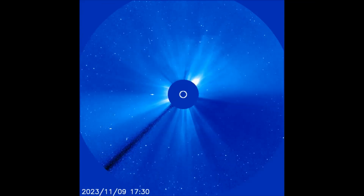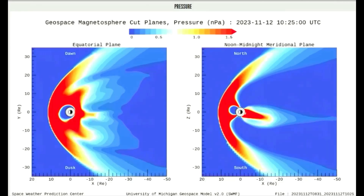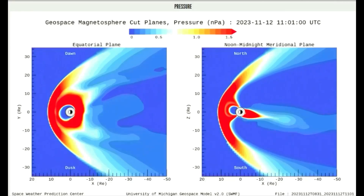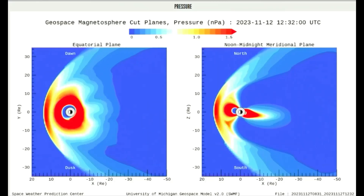A CME that erupted on the ninth hit Earth's magnetic field on November 12 at approximately 6 a.m. today. It does not appear to be a strong impact; nevertheless, G1 class geomagnetic storms are possible in the hours ahead.